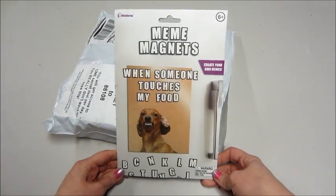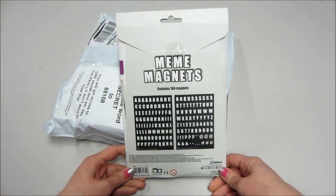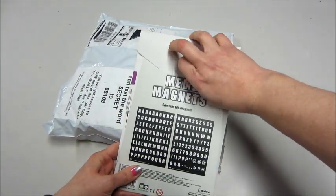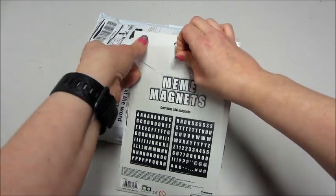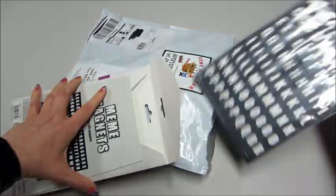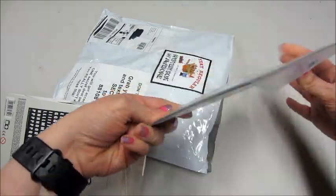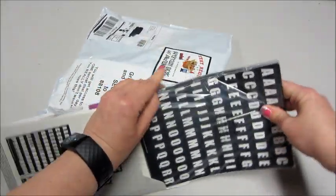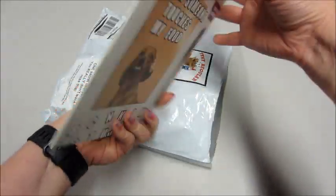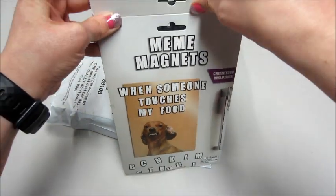This is a meme magnet — that is interesting. So are they all letters? I'm gonna take a peek inside. I wonder if they come with picture magnets too or if they're just letters. Yeah, so they're just letters. That's actually kind of fun, I'll definitely use that. With all the stuff we have on our fridge it's pretty cool. It would have been fun if they came with a few templates so you can make your own, but you could just use it with your own pictures, which perhaps is more fun.